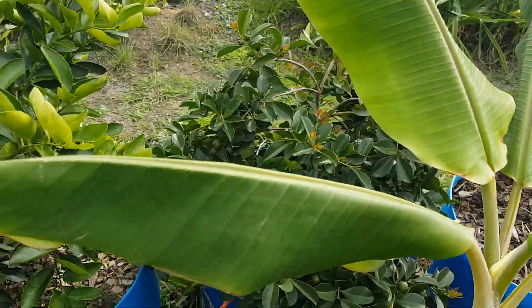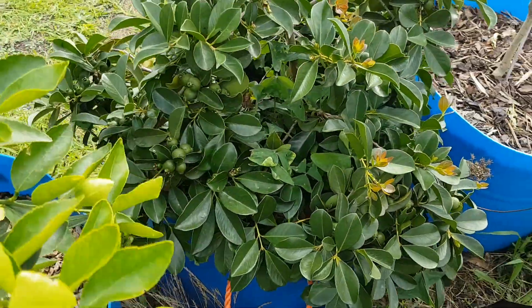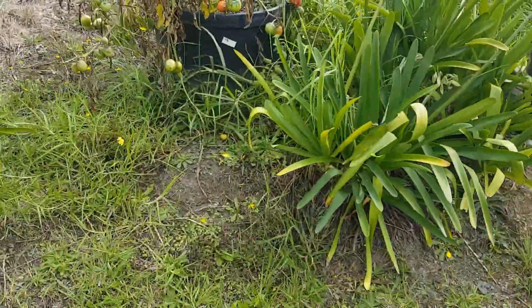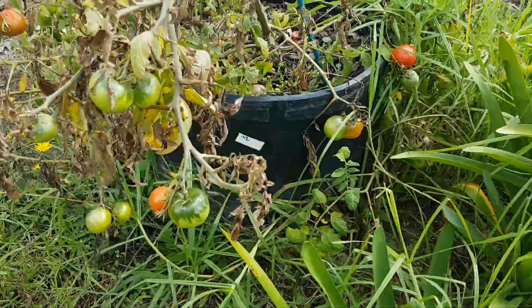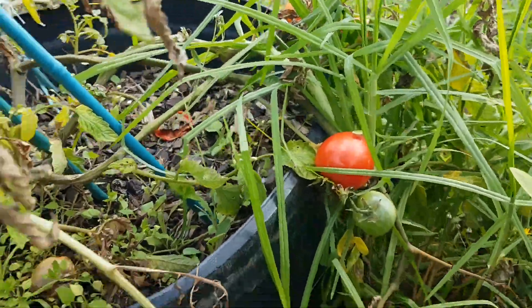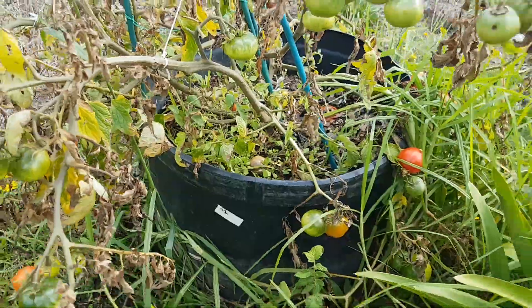Lemons. You can have quite a few guavas. And this tomato finally producing unrotten fruit — had huge trouble with the blossom end rot on this one.